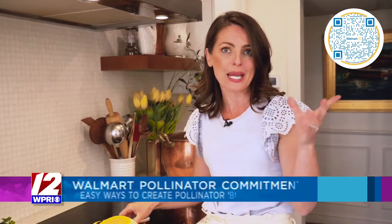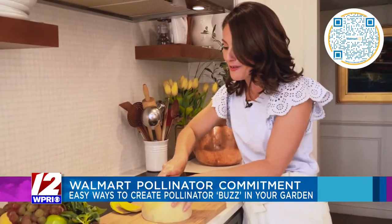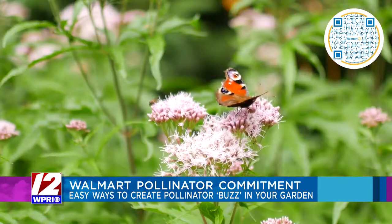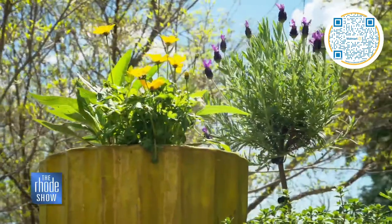As a chef and as a mom, I spend a lot of time shopping and cooking for the hungry people in this house. Believe it or not, it is estimated that one in three bites of food we take is thanks to animal pollinators. That's why it is more important now than ever to support our friends like the butterflies, the hummingbirds and the beetles. And we can do that at home by creating a pollinator garden. It's easier than you think.